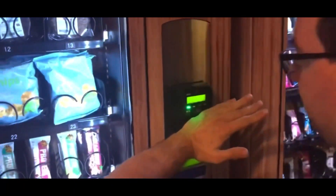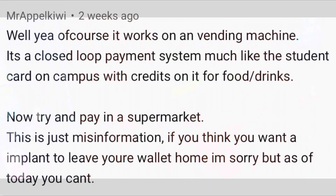In my previous video demonstrating the contactless payment implant, someone left a comment claiming it's a closed loop payment system — but it wasn't. It's the same type of contactless payment terminal you would find in a supermarket, so it's not misinformation.